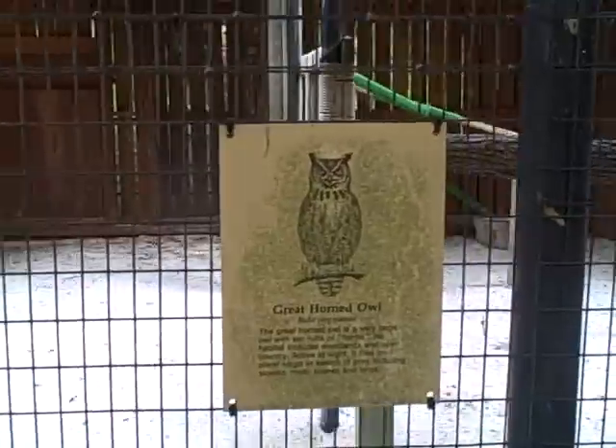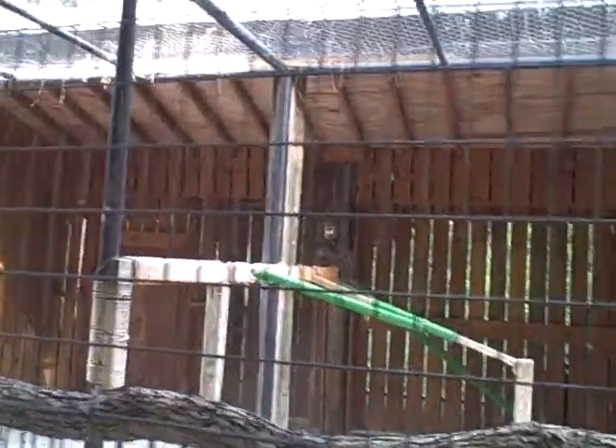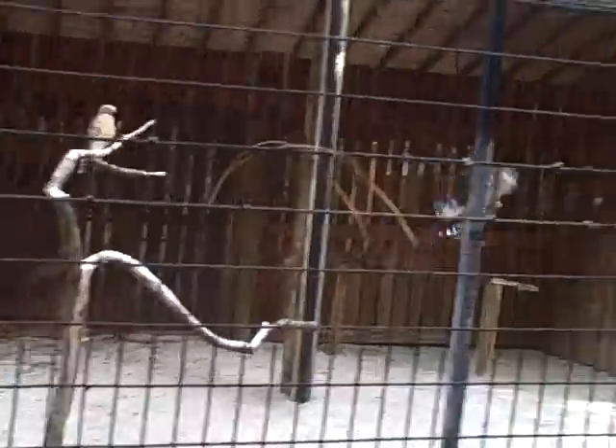He's hiding in the back over there — it's a little cooler in the shade. And then we've got a couple of red-shouldered hawks.